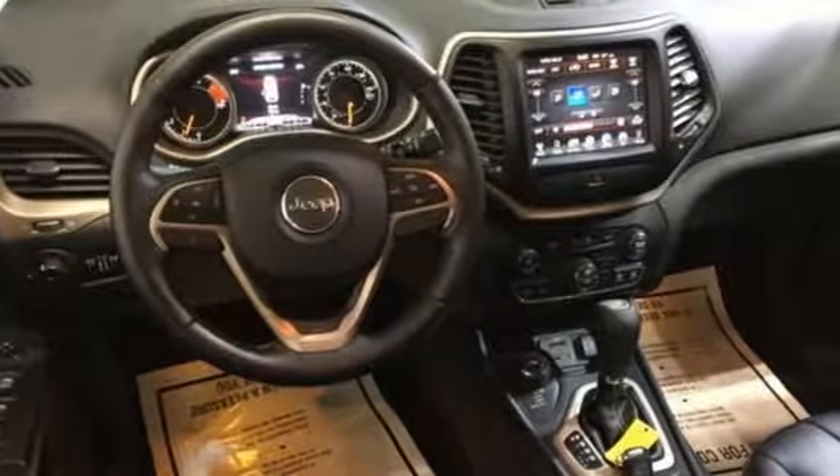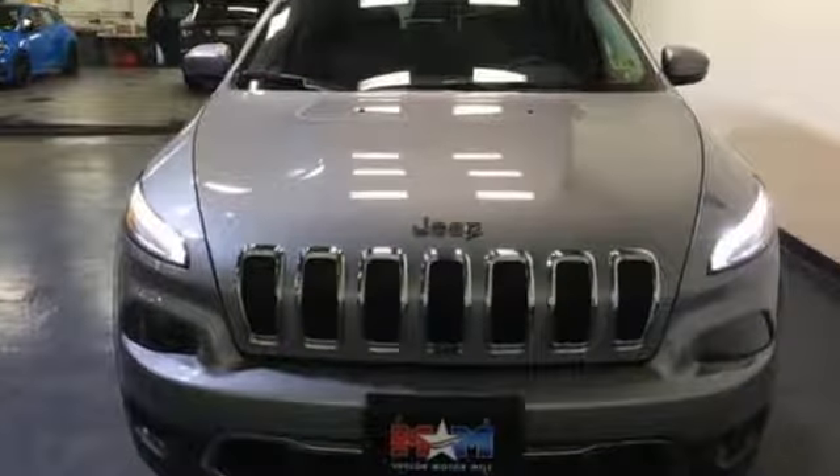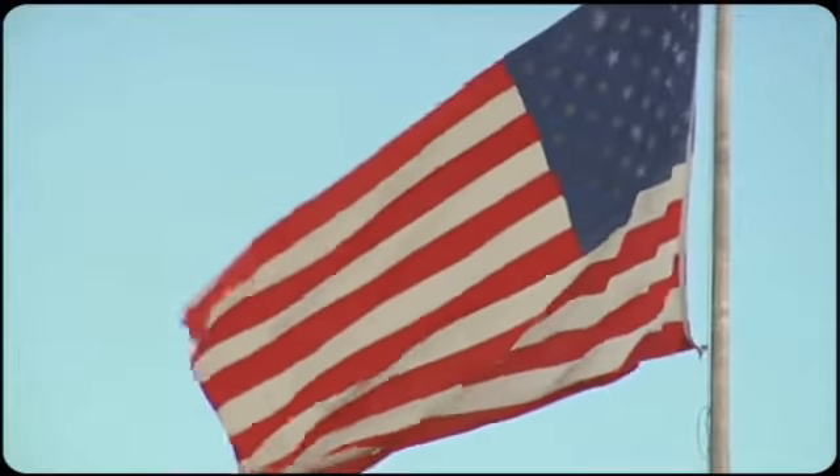Come in for a test drive, and you'll soon realize what this capable Jeep is made of. Come visit us on the Motor Mile, where you're always a name and never a number.